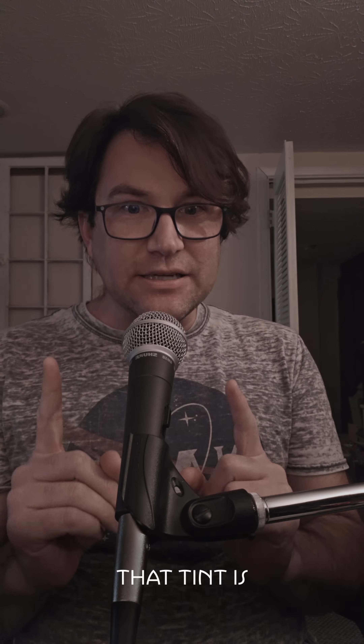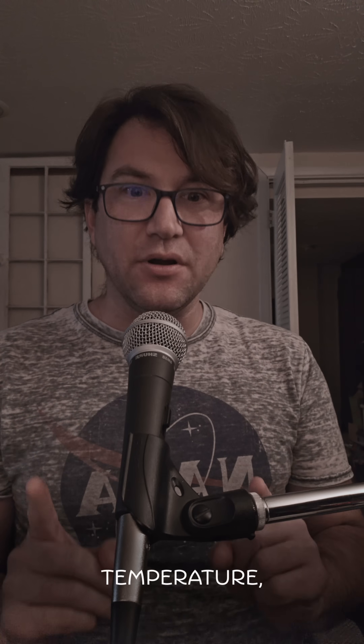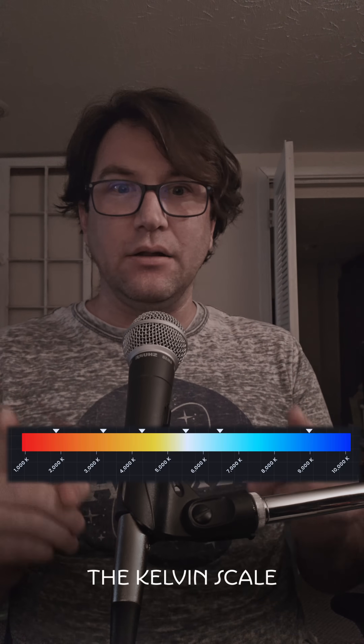Glad you asked. Here's the quick version. As we all know from science class, white light is all the colors in the visible spectrum of light together. But that white will be tinted warmer or cooler depending on the source. That tint is called color temperature, measured on the Kelvin scale between roughly 1,000 and 10,000 K, but the most common are between about 2,300 to 6,500 K.